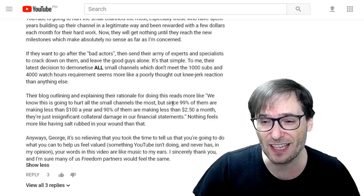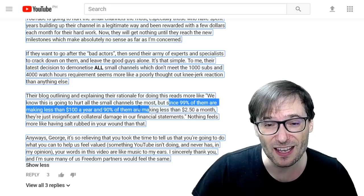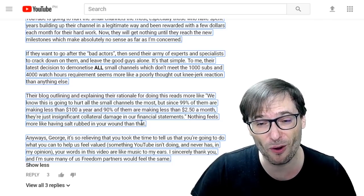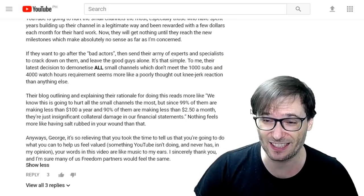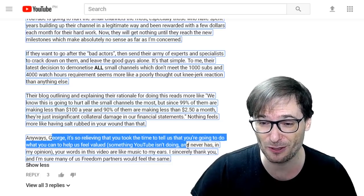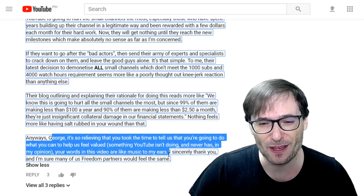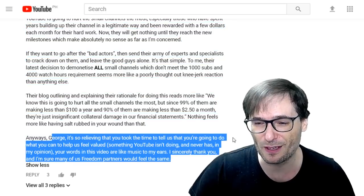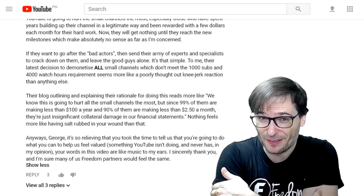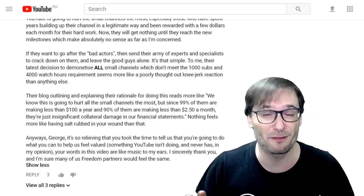A comment quoted some financial figures, saying that since 99% of small channels make less than $100 a year and 90% make less than $250 a month, they're just insignificant collateral damage in YouTube's financial statements. Nothing feels more like having salt rubbed in your wound than that. But it's so relieving that you took the time to say you'll do what you can to help us feel valued — something YouTube isn't doing. This is the Freedom Family: we all help each other grow together as a family, and that's always been true from day one.